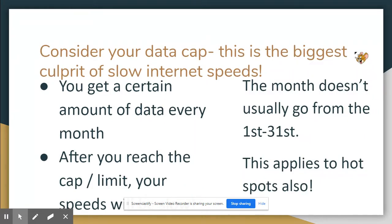The biggest thing giving all of us slow internet speeds is our data cap. The data cap means you get a certain amount of data every month, and when you reach that amount, you'll still have internet but it will be slow. Keep in mind the billing cycle doesn't usually go from the first to the end of the month, so this applies whether you have your own internet or a hotspot. Once you hit your data cap, your speeds will be significantly slower.